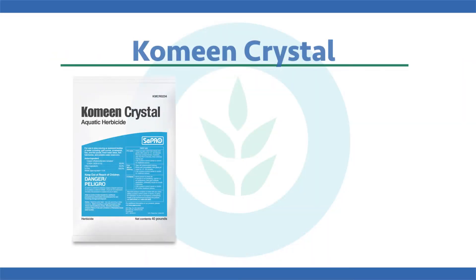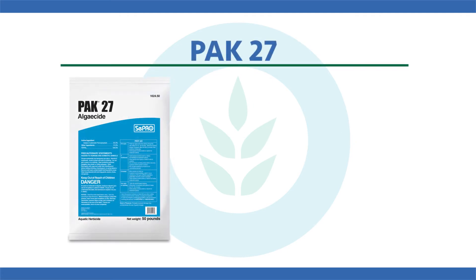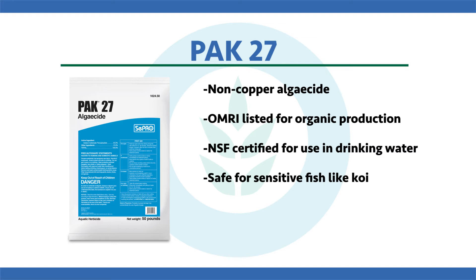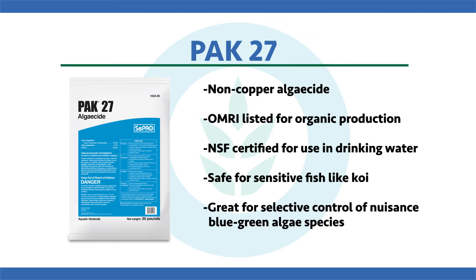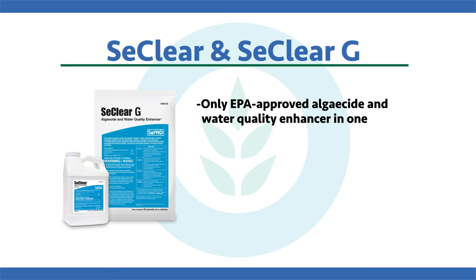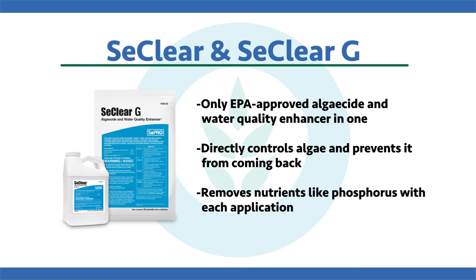The next product is Comin Crystal — a unique granular product that targets benthic mat-forming algae or macroalgae growing up from the bottom. Next is Pac-27, a great non-copper alternative that is OMRI listed for use in organic farming and NSF certified for use in drinking water. Pac-27 is a great solution for sensitive fish like trout and koi, and it can selectively control nuisance blue-green algae. Finally, Seaclear and Seaclear-G are the only EPA-approved algaecides and water quality enhancers — they directly control nuisance algae, prevent it from coming back, and remove nutrients like phosphorus with each application. Use Seaclear routinely to break the cycle.